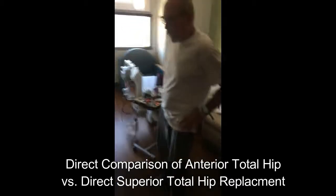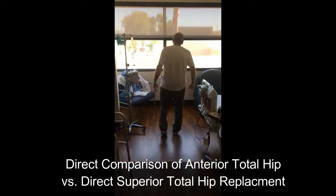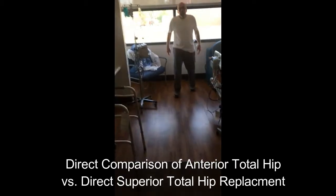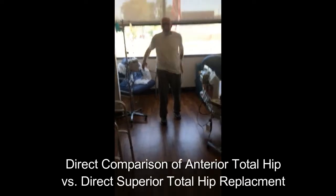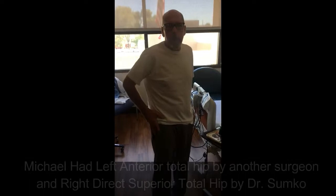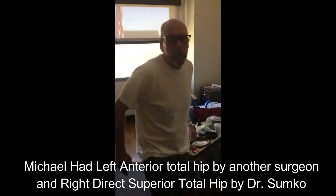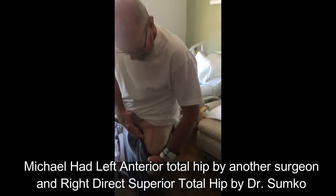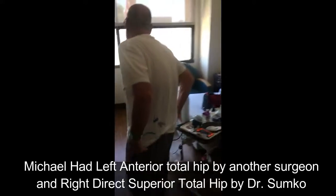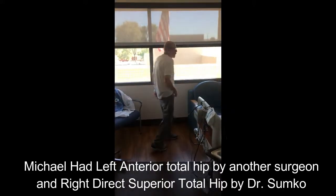All right, this is Michael — you can walk over there, show us. So this is the morning after, about 18 hours after surgery. We did your right hip — the left was done before by another surgeon using an anterior approach, and this one was the direct superior approach on the right side. There you go.